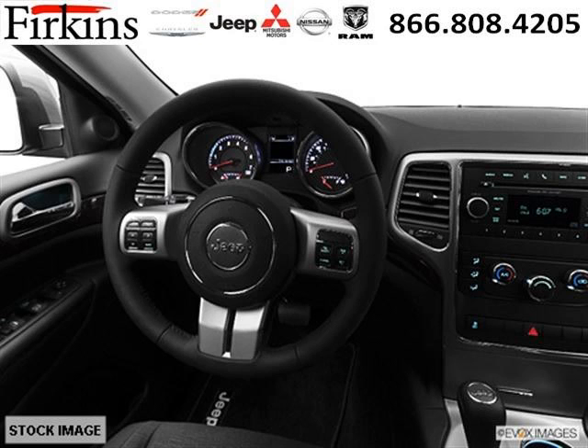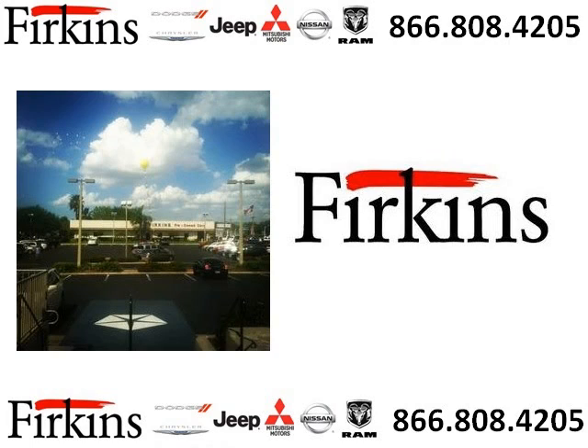Low miles means it's fresh and ready to get out there. Come in today and take a look for yourself. Furkins Automotive is the dealership for you, conveniently located in Braden in Florida off of First Street.